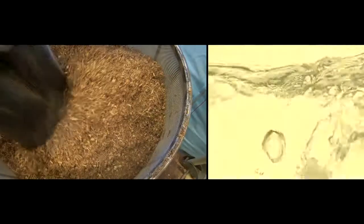Welcome to NREL's thermochemical pilot plant located at the National Renewable Energy Laboratory in Golden, Colorado. Here we convert biomass into higher hydrocarbon fuels and chemicals.